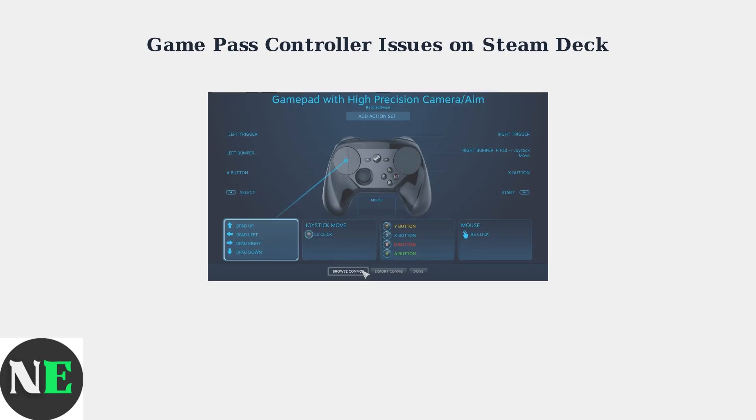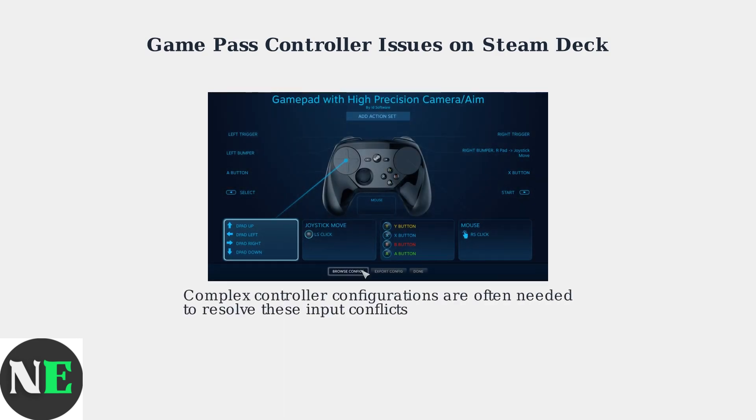As of 2025, managing these input conflicts requires understanding how different systems handle controller input. The solution involves configuring these systems to work together properly, which we'll explore in the next section.